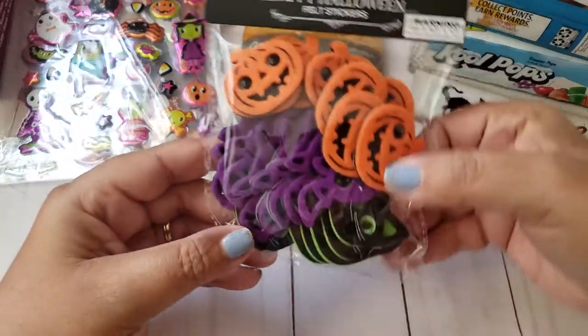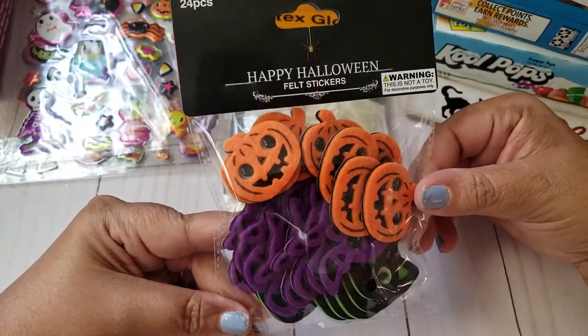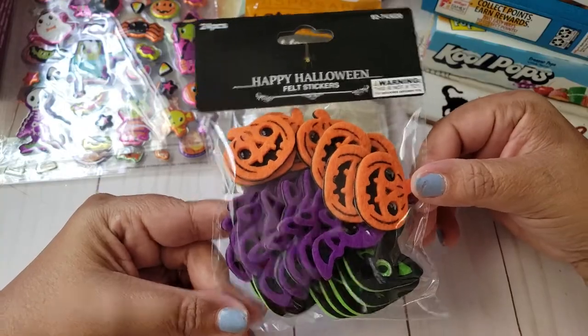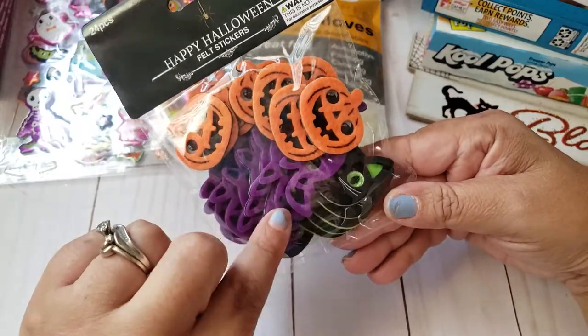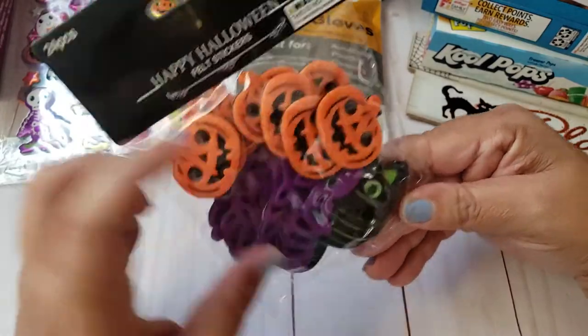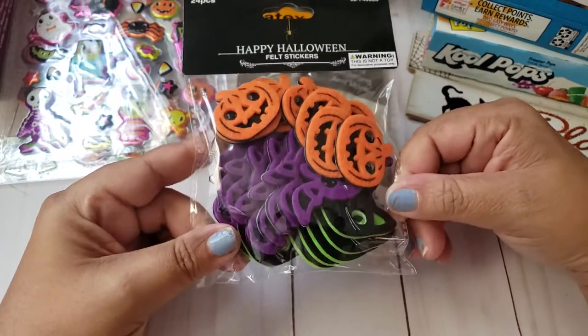I came across these at the 99 Cent store and I thought they were pretty cool. They normally don't carry felt stickers like this, so I knew it was something I didn't have. It's a cat, a bat, and a jack-o'-lantern design. You are getting 24 pieces for a buck.